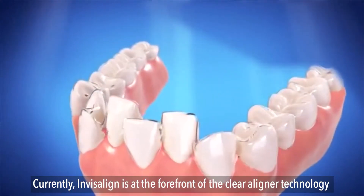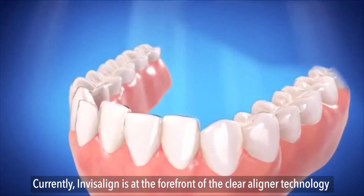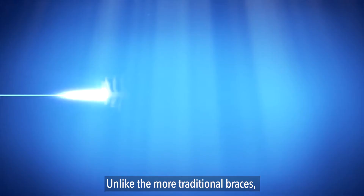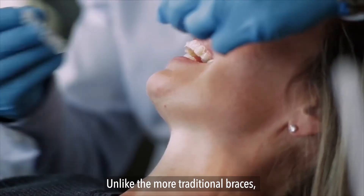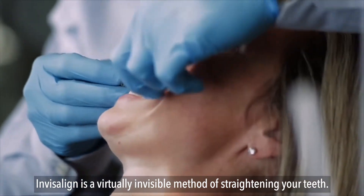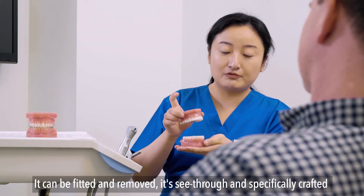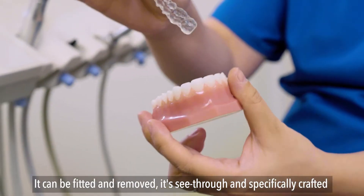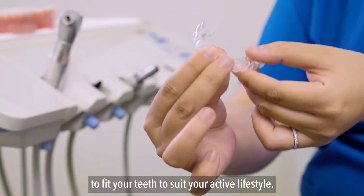Currently, Invisalign is at the forefront of clear liner technology and has been around for more than 20 years. Unlike the more traditional braces, Invisalign is a virtually invisible method of straightening your teeth. It can be fitted and removed, it's see-through, and specially crafted to fit your teeth to suit your active lifestyle.